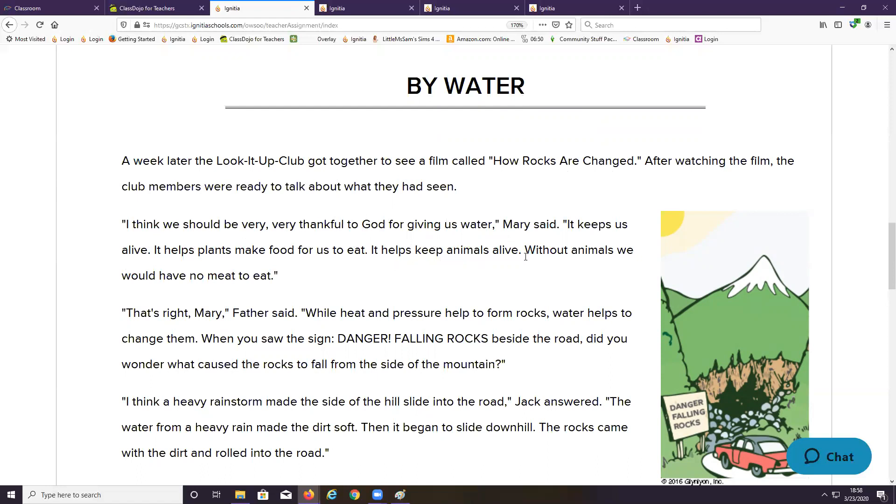It keeps us alive. It helps plants make food for us to eat. It helps keep animals alive. Without animals, we would have no meat to eat. That's right, Mary, Father said. While heat and pressure help to form rocks, water helps to change them. You need to remember this: heat and pressure help to form rocks, and water helps change them.